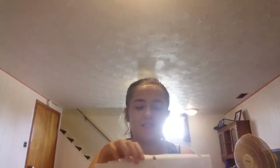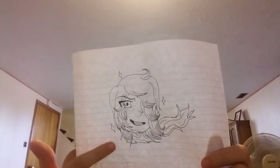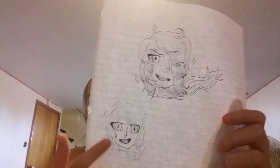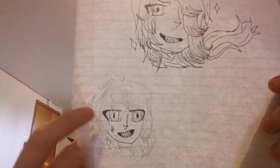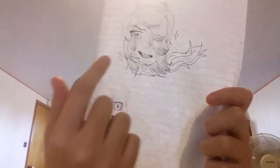This one is supposed to be a female human Papyrus, and this one I didn't finish finalizing — but it's supposed to be a female human Sans. My mom really likes the hair on the female Papyrus one.